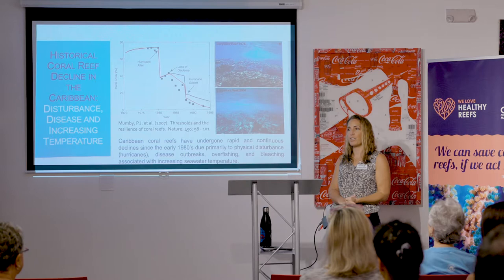So why are we focusing so much on resilience and restoration? There has been a historical decline in coral reefs for the last several decades for many reasons. Of course we all know about coral bleaching — this has been very prevalent recently in Grand Cayman. If you've gone out snorkeling or diving, you have probably seen the impacts of coral bleaching this year.